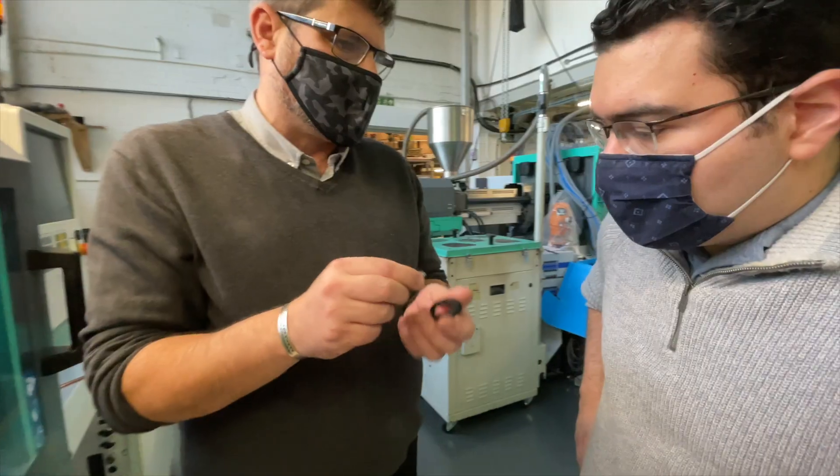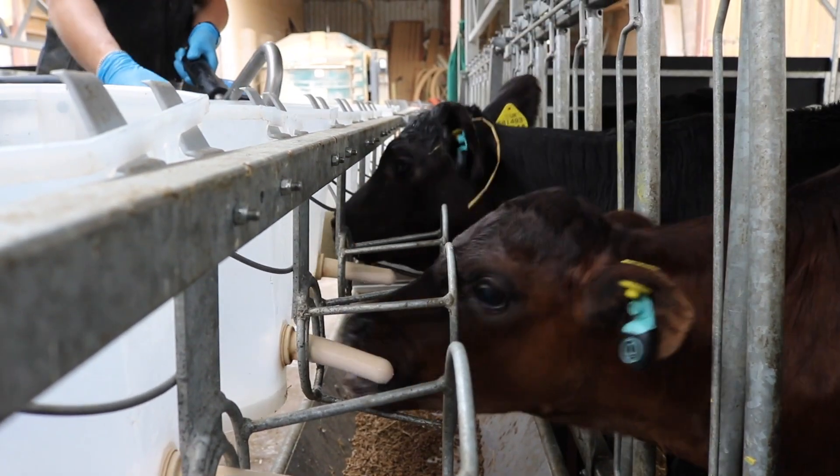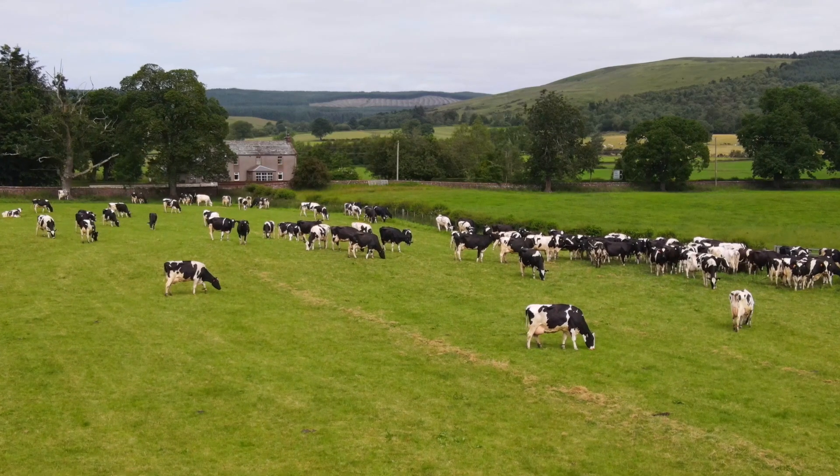A prime consideration was obviously the environment the product was going to be used in — outside, on a farm — so it needed to be very rugged and durable. We used dairy farms and beef rearing farms of different types as well as different breeds.